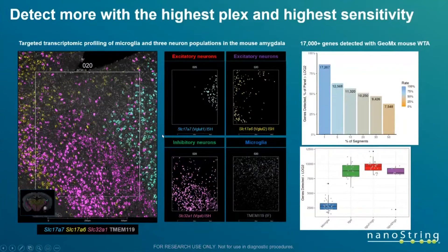The GeoMix instrument has the highest sensitivity you'll see on the market. In this sagittal section of a mouse brain stained with fluorescently labeled antibodies for various markers, we're masking over specific cell populations — excitatory neurons, microglia, inhibitory neurons, etc. The capture efficiency for this particular target shows over 17,000 genes captured out of an 18,000-gene panel, with roughly over 7,500 genes detected in each segment analyzed. That's a tremendous amount of sensitivity and information captured from each profiled region.